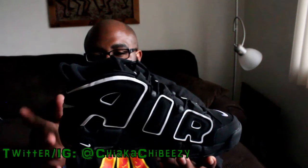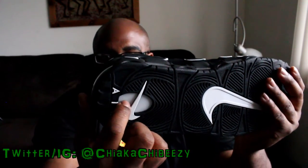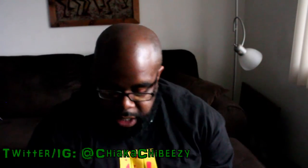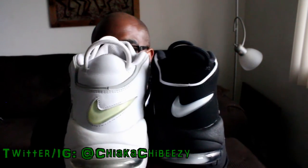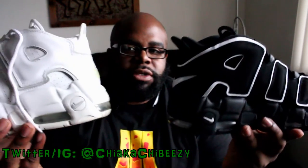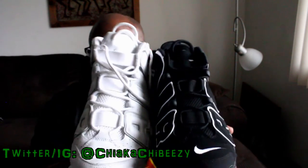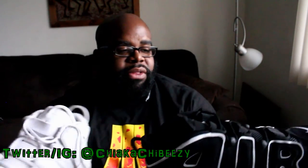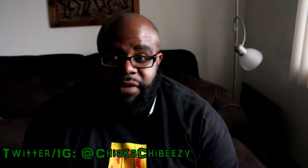They're pretty much identical to the original. The only big difference is it's not a clear air unit — before it was clear, like on this pair here. That's how it looked, with the Nike Air visible just like that. Other than that there's no difference — you still have the same swoosh. There is some yellowing in the air units on my older pair, but other than that they're identical. I love that about this shoe because Nike sometimes messes up retros, but not here.